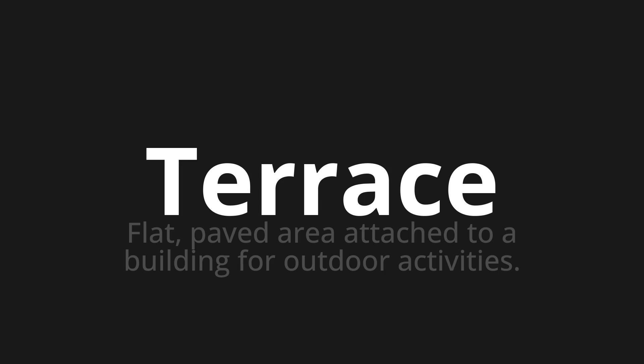Welcome to this pronunciation video. Today we will be focusing on a new word that you might find challenging or intriguing. So let's dive into today's word: Terrace, which means a flat paved area attached to a building for outdoor activities.